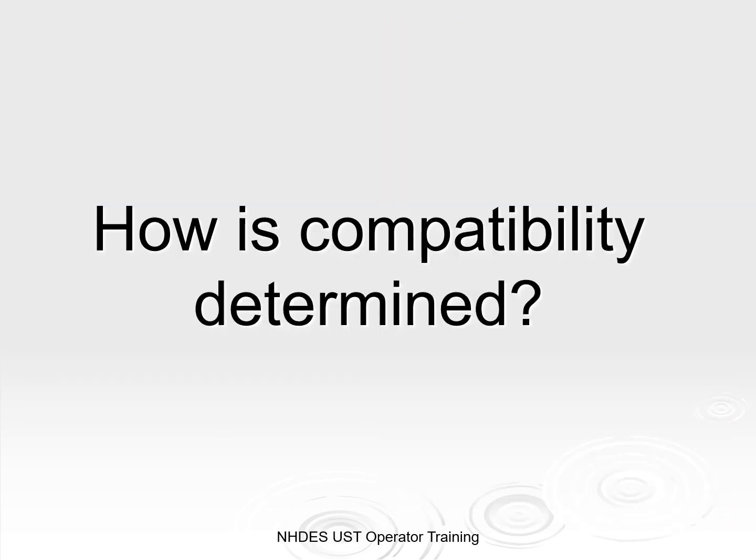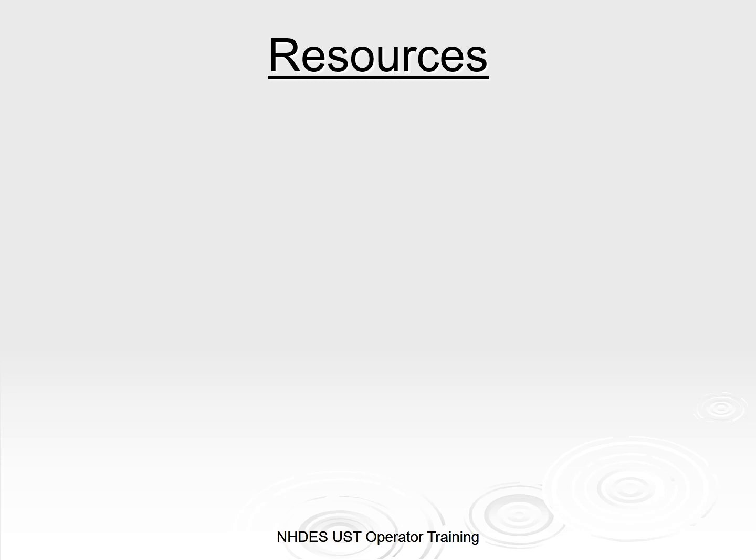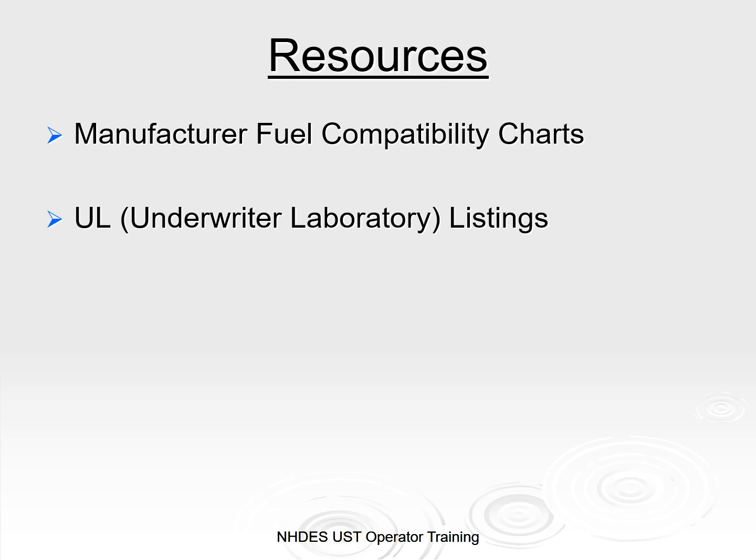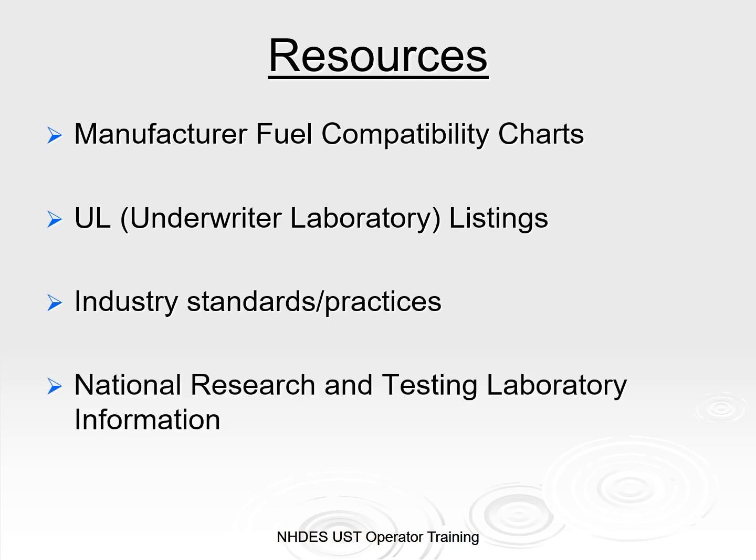So how is compatibility determined? There are several resources available to you. Manufacturers have fuel compatibility charts, some of which are available online. The Underwriters Laboratory — which you can see on equipment as a UL rating — means the equipment has been tested. The industry standards and practices are the result of research and testing organizations, and there is a lot of research and testing happening on a national level as well.